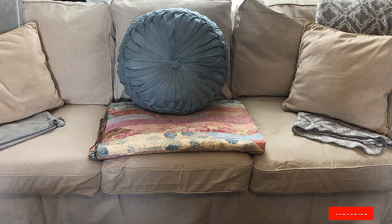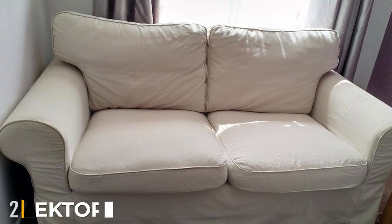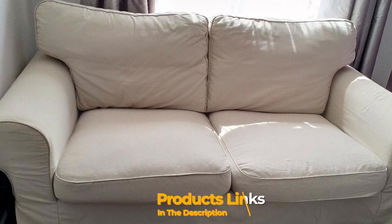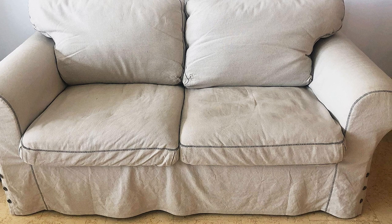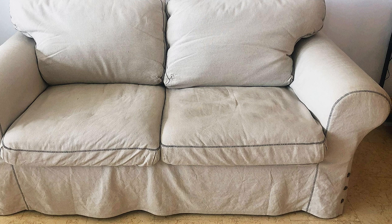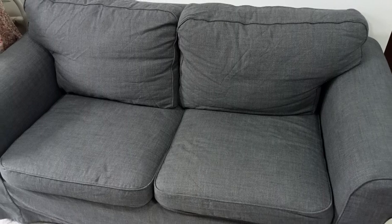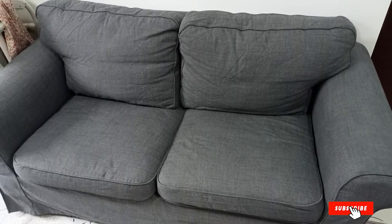Moving on to the next, at number two, we have the Ektorp two-seater sofa. The Ektorp two-seat sofa bed cover is a quality sofa slipcover replacement, custom made for the IKEA Ektorp two-seater sleeper only. Made with high quality fabric that looks and feels like 100% cotton, this sleeper replacement slipcover has three seat cushions with three back cushions. It fits the IKEA Ektorp sofa, designed by a professional European designer.